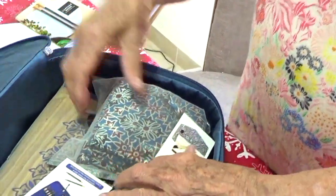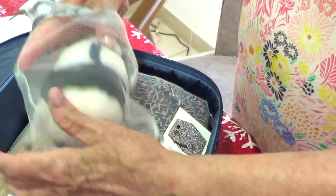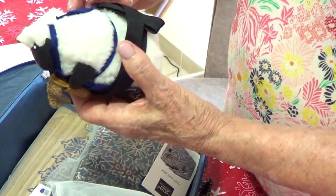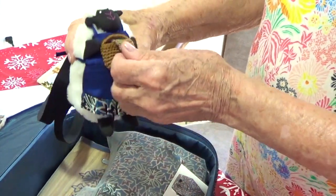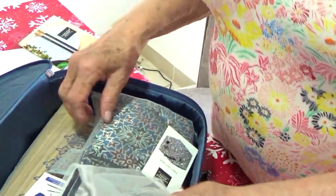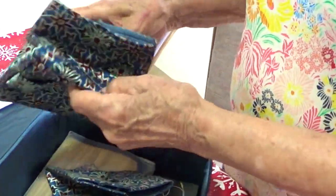Oh, what is it — a needle holder or something? Let's see, look at the pouches, aren't they pretty? Oh, how cute is that! I think it's for your needles. How cute — Mrs. Sheep! So we have several pouches here, aren't they cute? This is in order to put your needles and your work in.